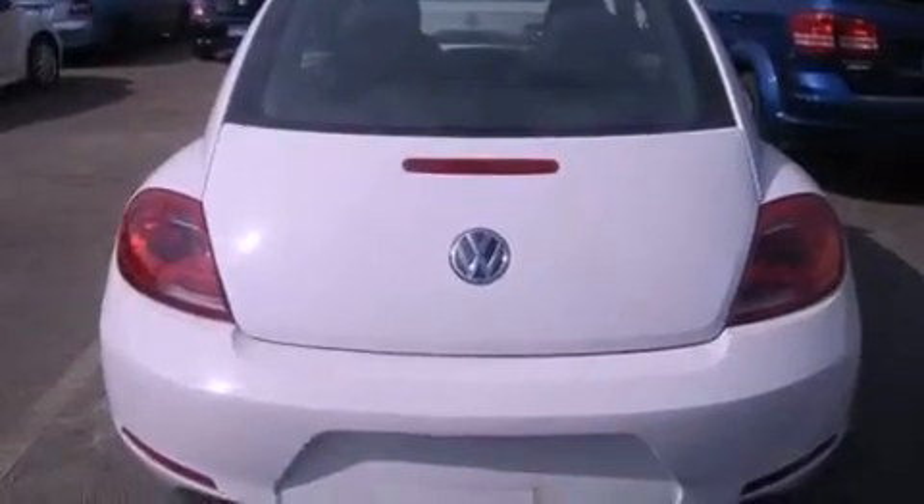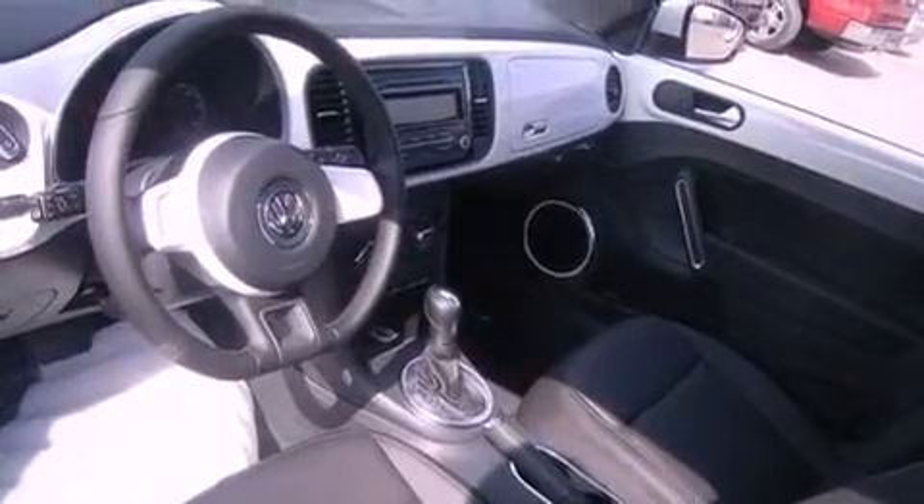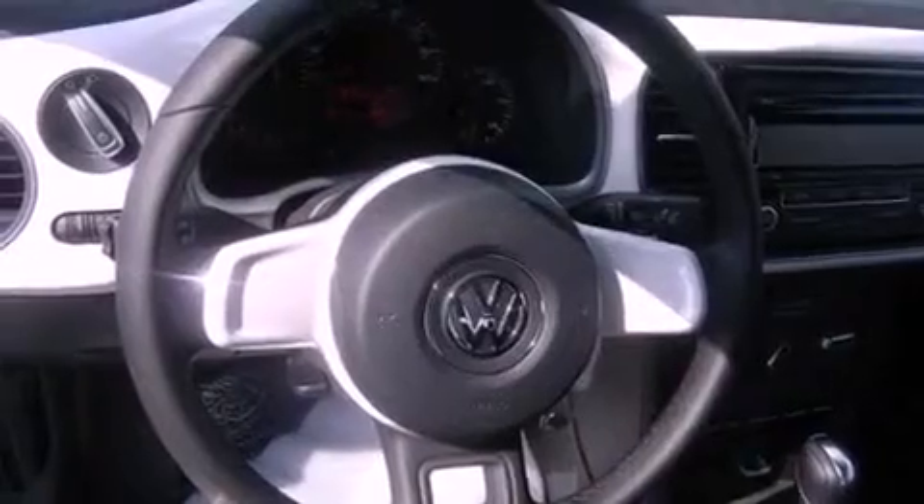Air conditioning, cruise control, heated side view mirrors, and heated seats can warm you up in seconds, keeping you and your passengers comfortable the whole trip.